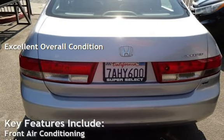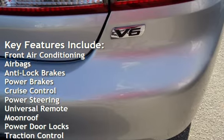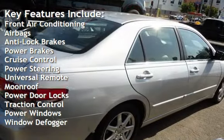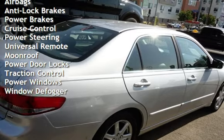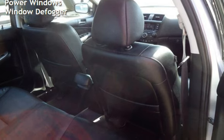Key features include front air conditioning, airbags, anti-lock brakes, power brakes, cruise control, power steering, universal remote, moonroof, power door locks, traction control, power windows, and window defogger.